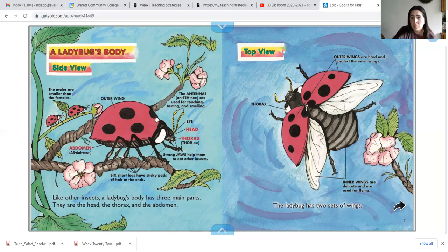The male or boy ladybugs are smaller than the girl or female ladybugs. Ladybugs also have antennae, which are located on their head. Antennae are used for touching, tasting, and smelling. Ladybugs have six short legs that have sticky pads of hair at the end of their legs. They also have strong jaws, which help them to eat other insects.